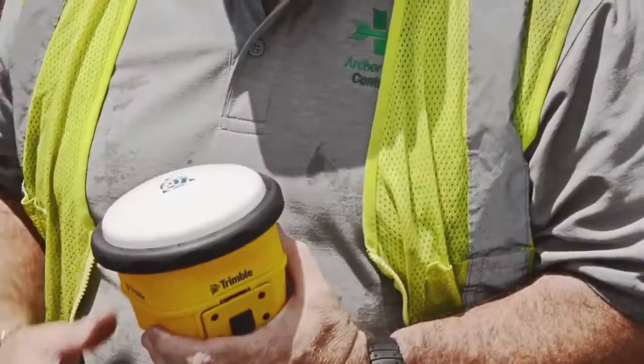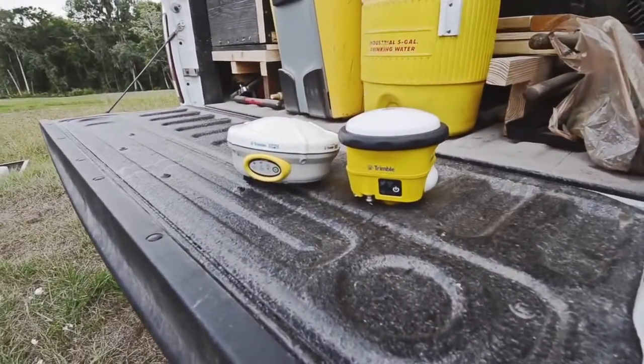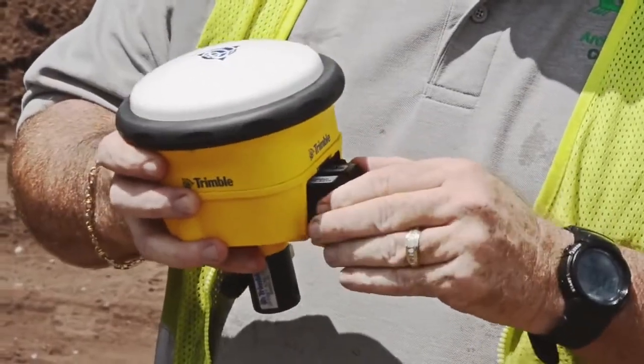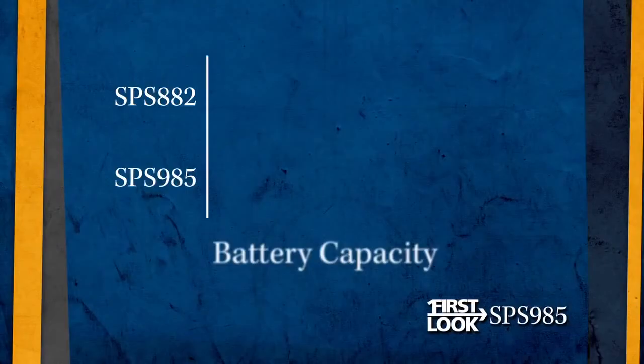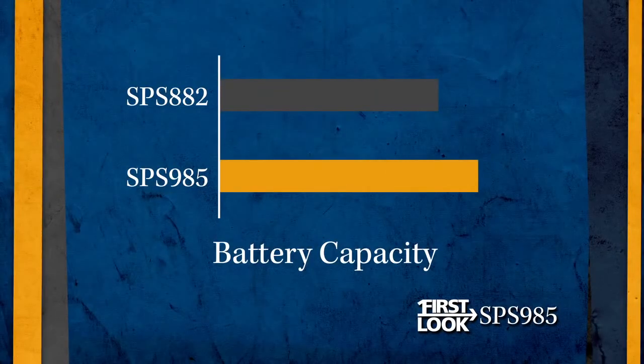In fact, the SPS 985 is 40% smaller than Trimble's previous construction receiver, the SPS 882. Battery life has also been enhanced within the 985. Utilizing a more efficient 2.6 amp-hour battery, the SPS 985 now boasts a greater battery capacity of almost 10%.